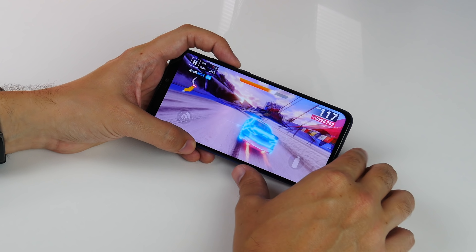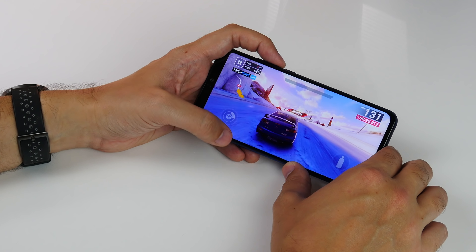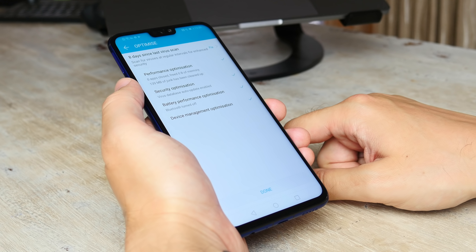Thanks to the Kirin 710 processor combined with four gigabytes of RAM and the GPU Turbo hardware-software optimization, the phone's performance is close to being as fast and smooth as high-end flagships, especially when gaming.